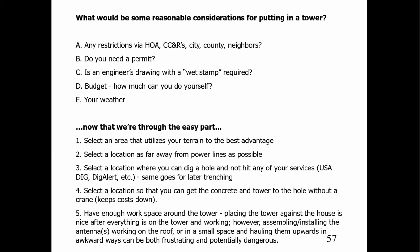Getting back to Kurt's software — an interesting screenshot on a guyed tower where the elevation is 100 feet, and with this particular wind it's actually moving 18 inches partway down the tower. So you want to put up a tower — let's go down the list. What restrictions do you have? Maybe neighbors, county restrictions, city, or written CC&Rs and HOAs. Do you need a permit? Do you need an engineer's drawing, particularly with a wet stamp? And consider your budget, how much you can do yourself, inspection requirements, and your local weather and wind conditions.